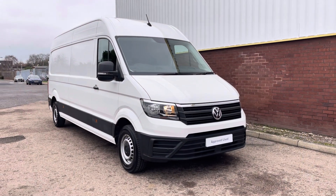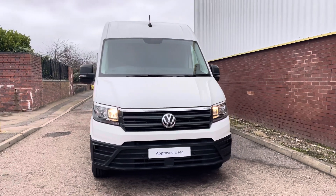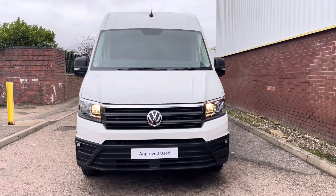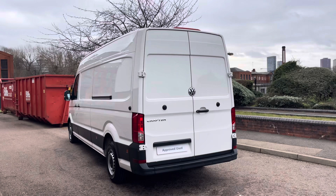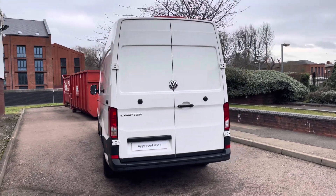Hello, my name's Fazzy here at the Volkswagen Van Centre in Birmingham and today I'm going to be taking you around this approved used vehicle. Today we're looking at this approved used Volkswagen Crafter long wheelbase trendline. This vehicle features a 2 litre TDI diesel engine pushing out 140 PS. The van also features a 6 speed manual transmission.